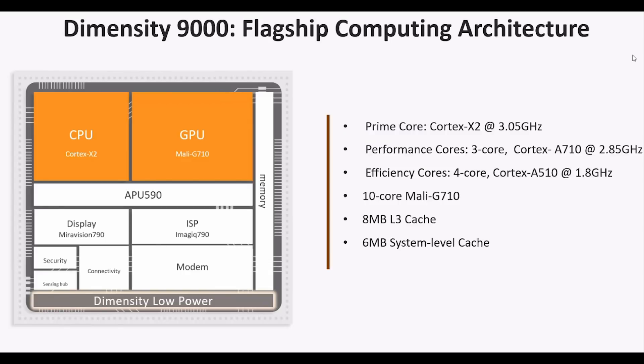Rounding off the whole package, you have a 10-core Mali G710 GPU. You've got eight megabytes of L3 cache — quite an impressive number — and six megabytes of system-level cache. MediaTek certainly understand that good levels of caching, at both a system level and an L3 level, will really help the performance.